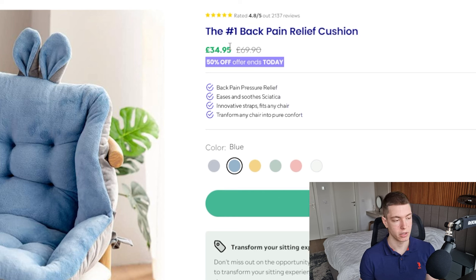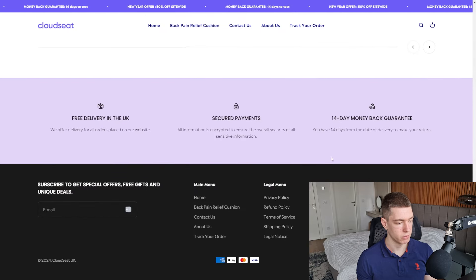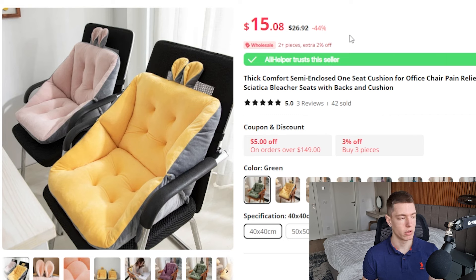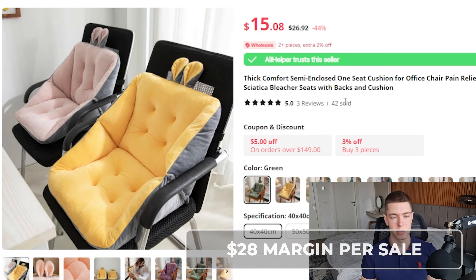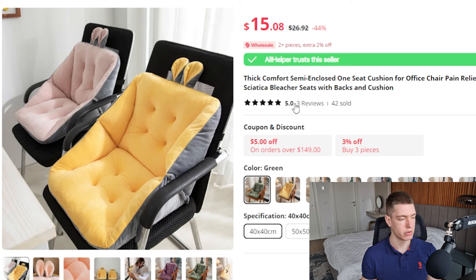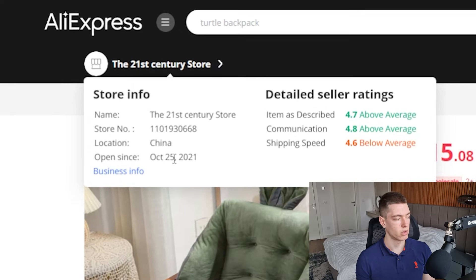On the product page they're selling it for £34.95, which comes out to around $44 US. They have a really good product page with a sticky add-to-cart button and a lot of reviews. On AliExpress you can get the same product for $15.08 plus $2 shipping, so around $17 total, which leaves you with a pretty good margin of about $28 per sale. This listing has had 42 sales, 3 reviews, and a 5-star rating. The store's been in business for almost three years and the supplier is pretty reliable.